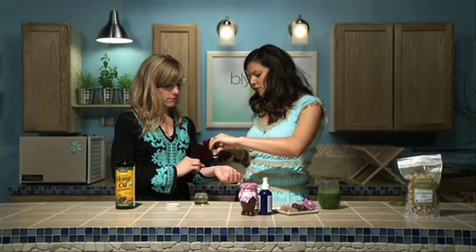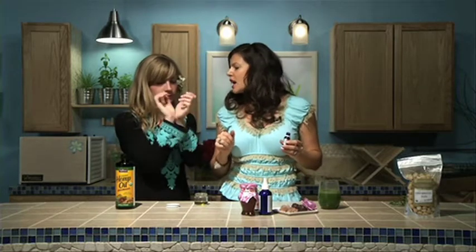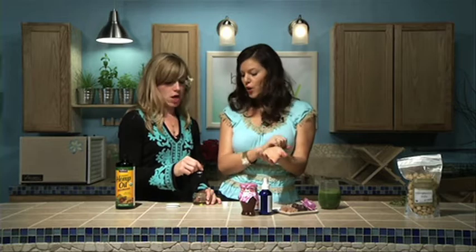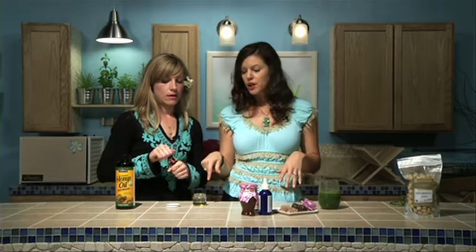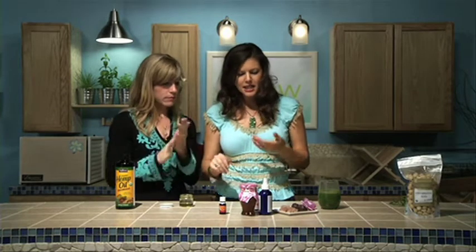If we did 100% rose essential oil, this bottle would have to be like $250, so that's why we put it in jojoba. But smell it — let's put some on your wrist. You gotta wait for rose, you know what I'm saying? Smell it, rub it — is that to die for? You're going to go home with this. I can mix hemp oil or coconut oil in my hand with a few drops of the rose oil. Look at the hemp oil color — you can't really see on camera how green it actually is.